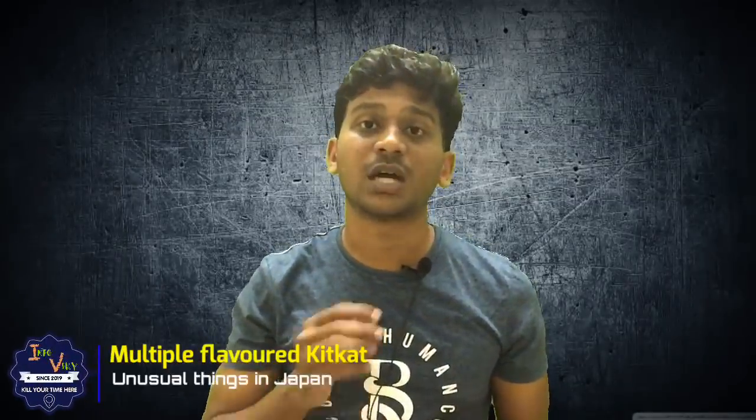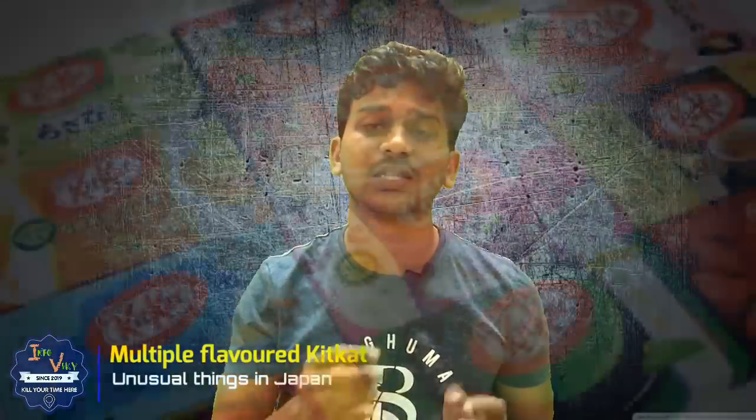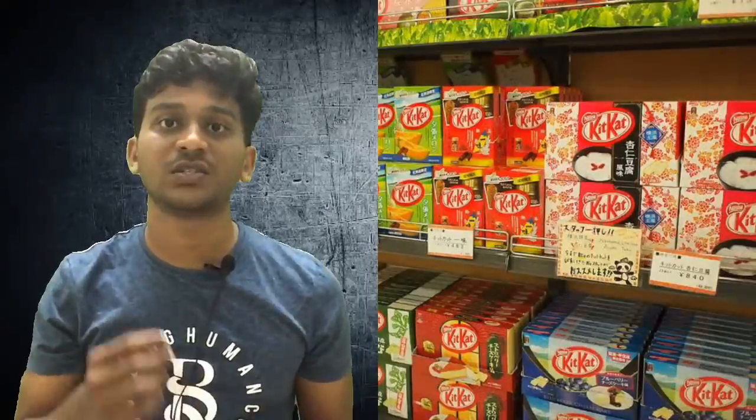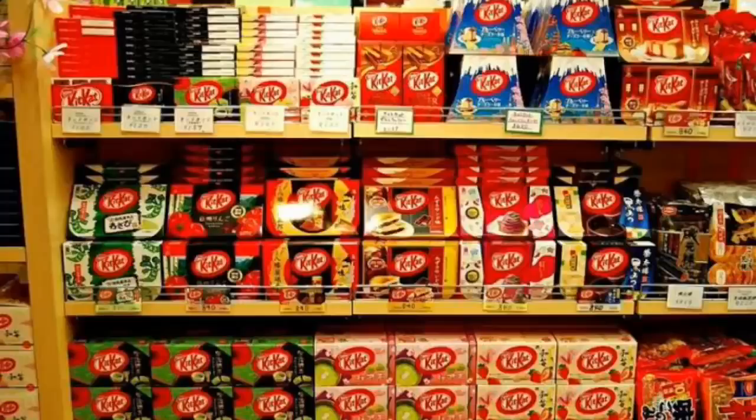In our country, we have Kit Kat's chocolate flavor. But in Japan, they have many different flavors, including Soya, European Cheese, Grilled Corn, Sweet Potato, Tea, and Coffee.